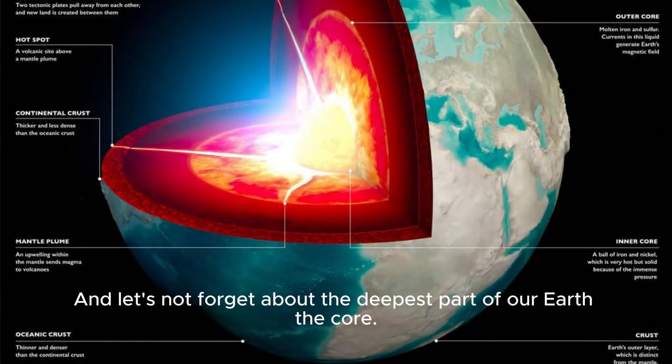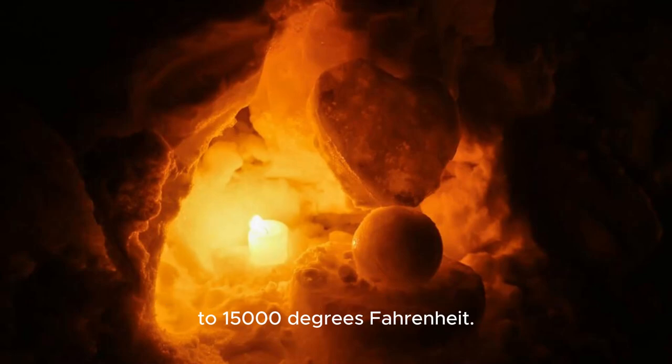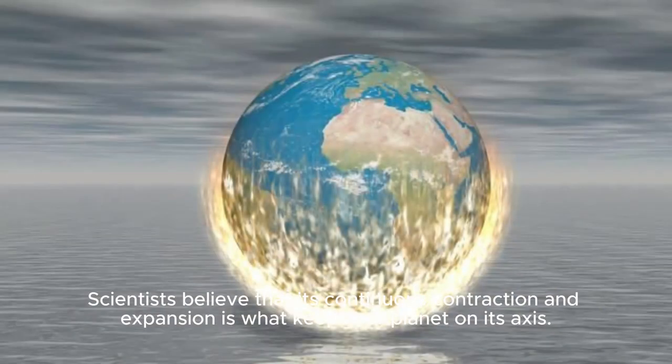And let's not forget about the deepest part of our Earth: the core. It's a fiery ball of solid rock, reaching temperatures of up to 15,000 degrees Fahrenheit. Scientists believe that its continuous contraction and expansion is what keeps our planet on its axis.